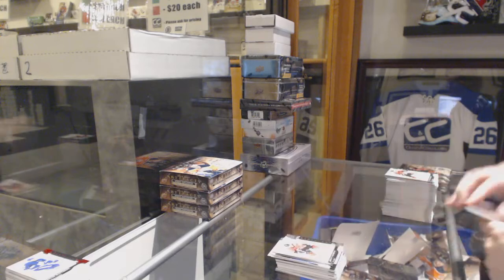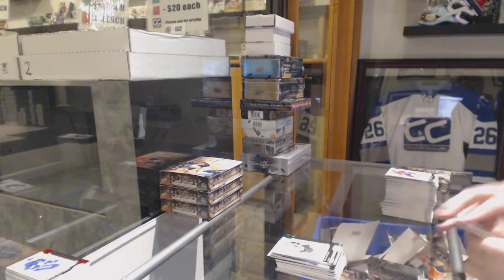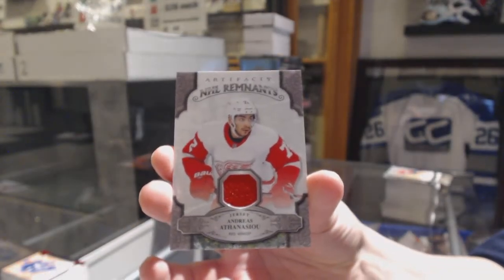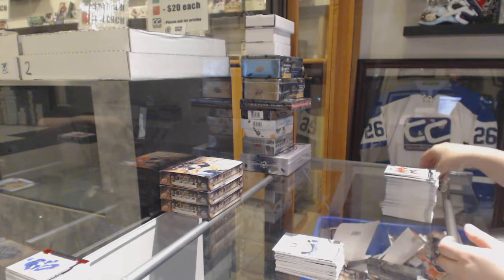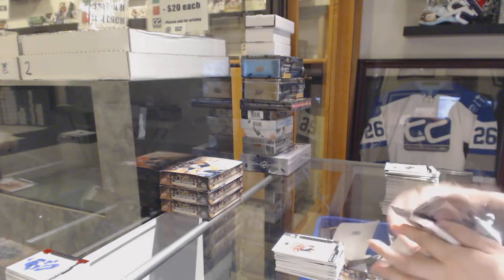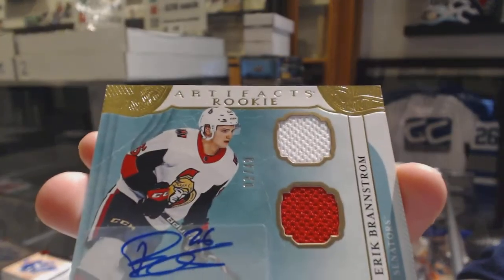Number 699 for the Flames — Johnny Gaudreau. Emerald, number 299 for the Flyers — Nolan Patrick. We've got a Remnants jersey for the Detroit Red Wings — Andrei Athanasiou. Number 2999 — Dante Fabbro for the Nashville Predators, Rookie. Number 299 for the Blackhawks — Jonathan Toews. Rookie Redemption Wild Card, 215. And we've got an Artifacts Rookie Dual Jersey Auto, number 49 — Erik Brannstrom for the Ottawa Senators.